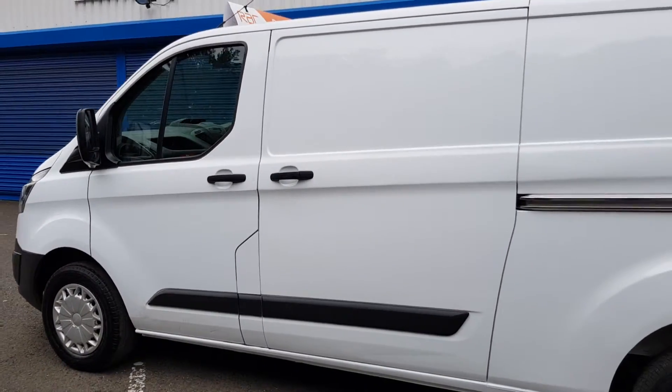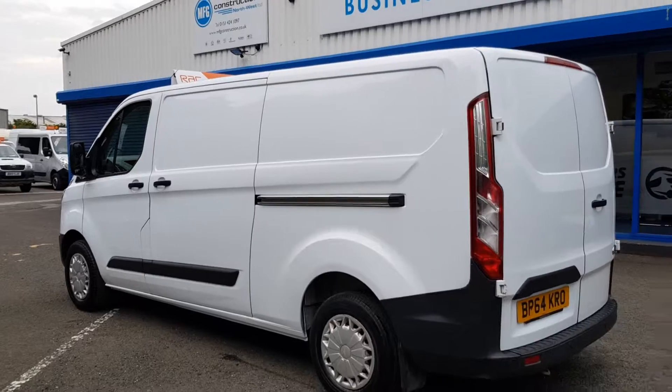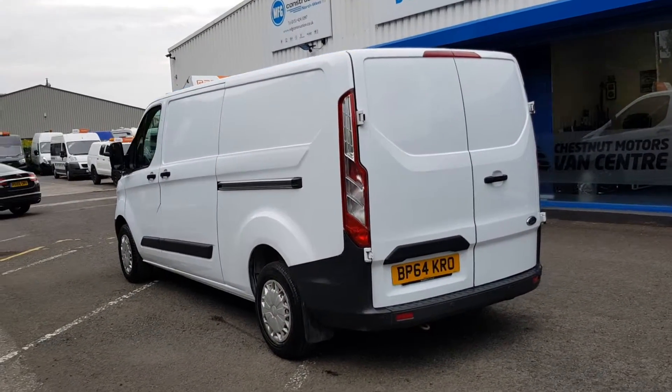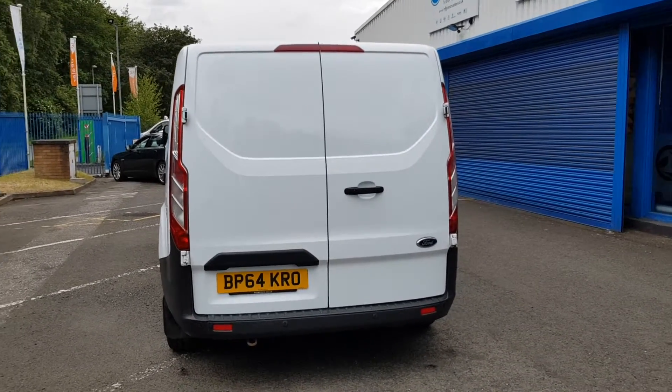Got a single side loading door on this, and double rear doors at the back. Also got rear parking sensors. It's on 93,000 miles with the 2.2 commercial engine.